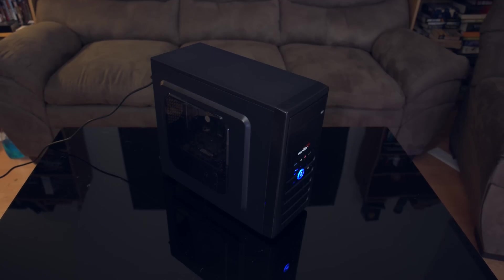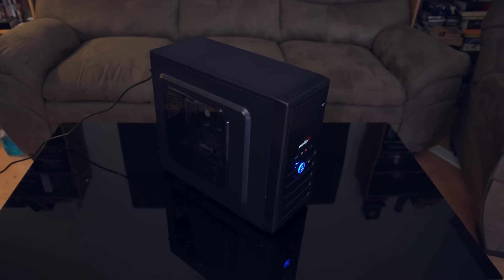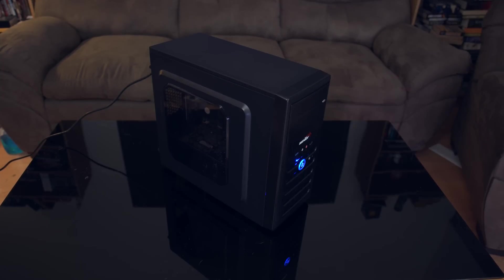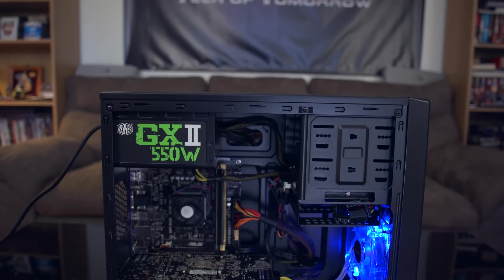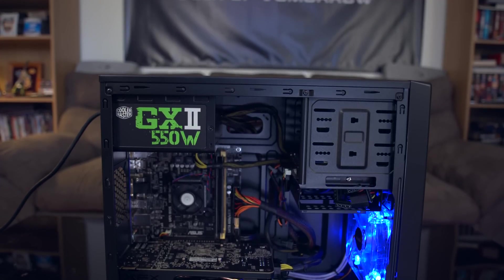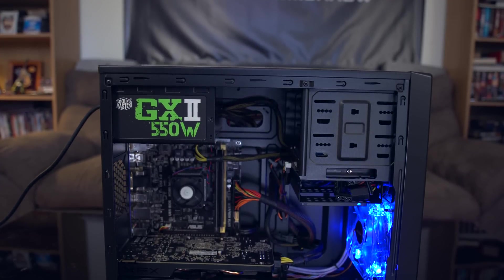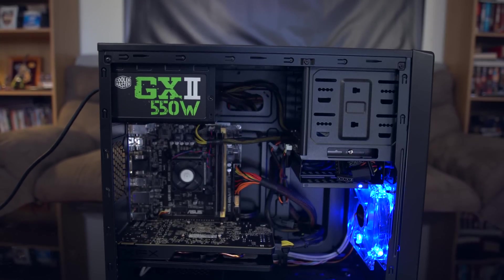For the case, we went with the Cinti CS2. This thing's packed full of features for under 50 bucks, and it even has a window. It features USB 3.0, solid fan support, and supports ATX, micro ATX, and mini ATX motherboards. There's also plenty of room for a beefy video card, and it has some awesome blue LED lighting to add some life to your build.